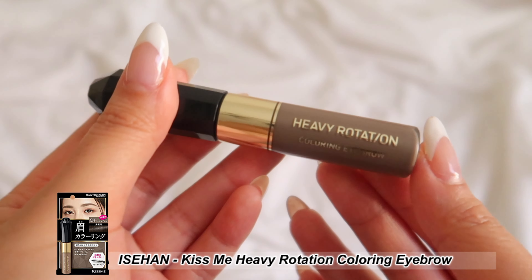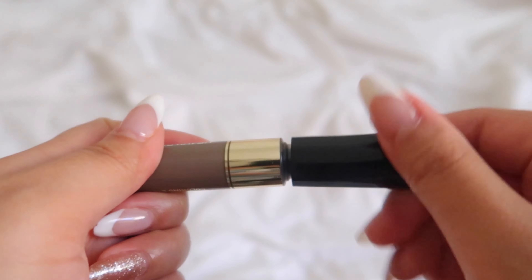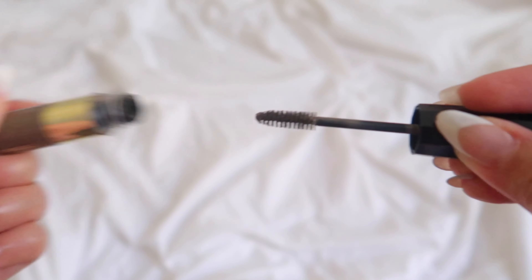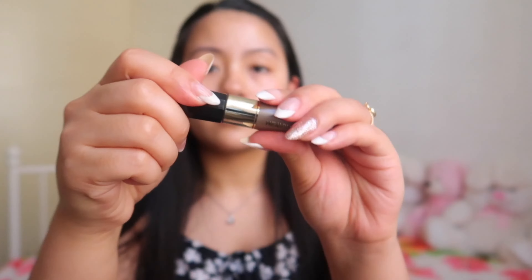The next product is the Kiss Me Heavy Rotation Coloring Eyebrow from Isehan, in shade number eight, Ash Gray. This is an eyebrow mascara that naturally creates a fluffy eyebrow effect. It's super easy to use, keeps everything in place without a crispy-looking finish, is really pigmented, and sets rather quickly. It has an almost powdery finish once it sets, making it look more natural.